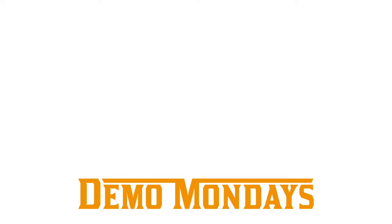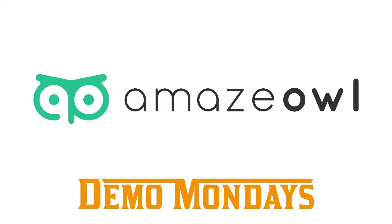Today on this show we have AmazeOwl, presented by co-founder Bob Rogers. Bob, can you tell us briefly what AmazeOwl is and what problems it solves for Amazon sellers?